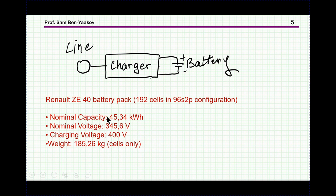The Renault Zoe, in one of its models, includes 192 cells in a configuration of 96 in series and two in parallel. It has a nominal capacity of about 45 kWh, a voltage of 345 V, and it needs a charging voltage of 400 V. The weight, by the way, is not negligible — it's 185 kg.